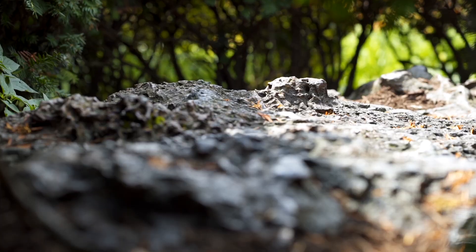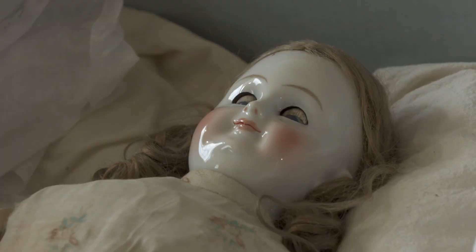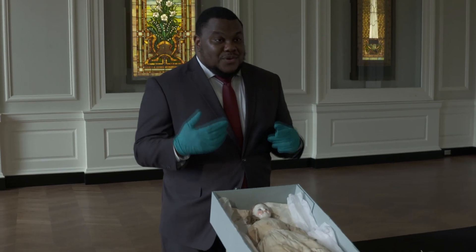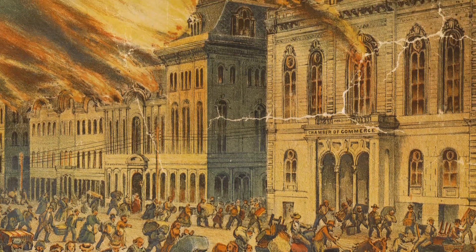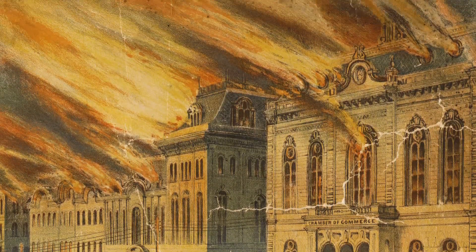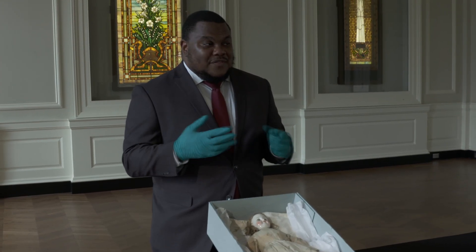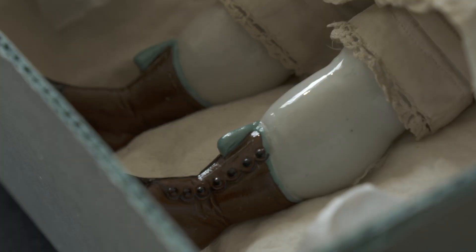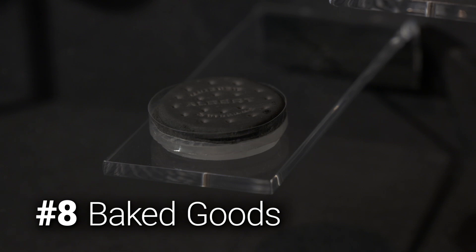This doll belonged to young Elizabeth Richardson. She and her family lived on the north side, which was especially hard hit by the fire. As the fire was coming towards them, they could see large rolling clouds of fire leaping from building to building. When that's happening, you have to make very quick decisions about what to take with you — many times you can only carry what fits in your hands. I imagine this doll was a prized possession of Elizabeth's if she was willing to take it with her as her family fled.